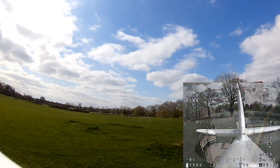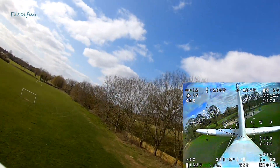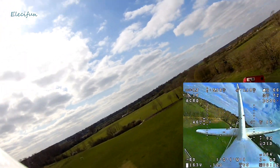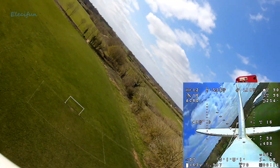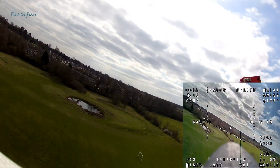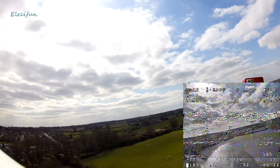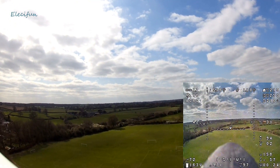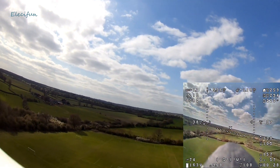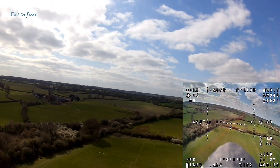Hey guys, this is a bit of an interesting flight. I decided I want to go for Hatton Locks again - really determined to do it, it's just over six kilometers. I really want to do it, so I was going to give it another go. Here we are, it's not really a windy day or anything, just a day that seems reasonable to do this flight.